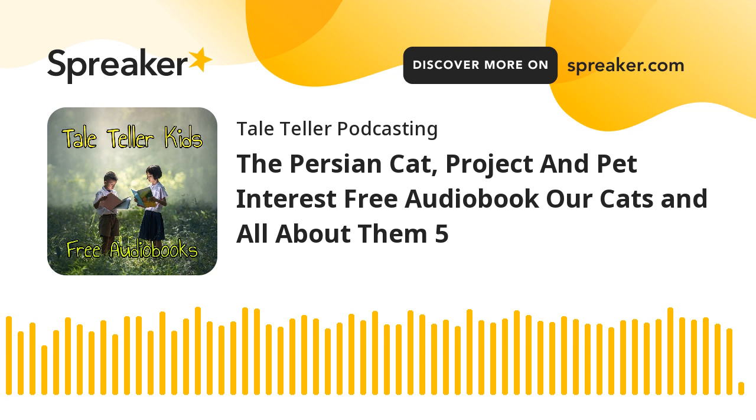Section six of 'Our Cats and All About Them.' This is a LibriVox recording. All LibriVox recordings are in the public domain. For more information or to volunteer, please visit librivox.org. Recording by Anne Boulet. 'Our Cats and All About Them' by Harrison Weir, Section Six: The Persian Cat.